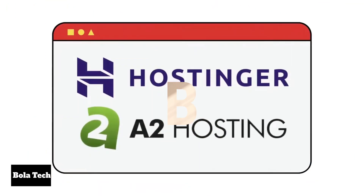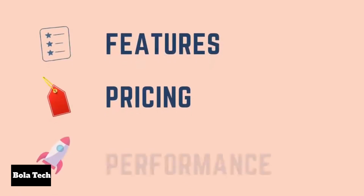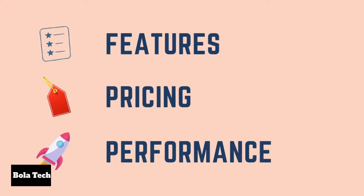Hello everyone and welcome back to Bola Tech. Today's video is dedicated to an in-depth comparison between A2 Hosting and Hostinger, to determine which one stands out as the superior hosting provider. Without any further ado, let's dive right into our video. Hostinger and A2 Hosting are both great hosting providers, and we will be comparing and reviewing both based on features, pricing, performance and more, so that you can choose the best hosting between the two.